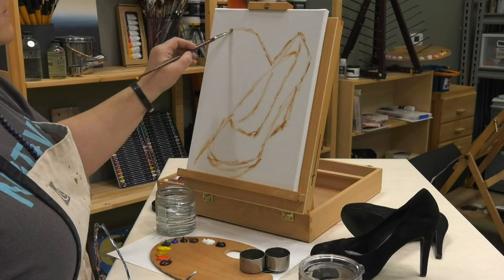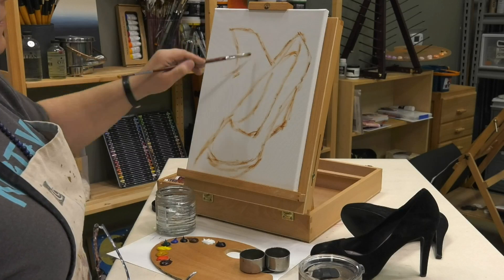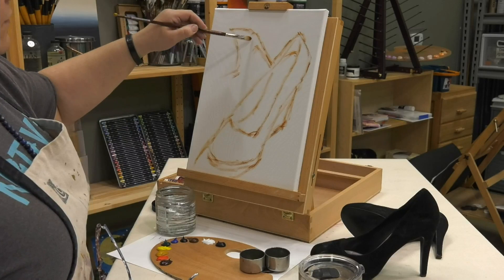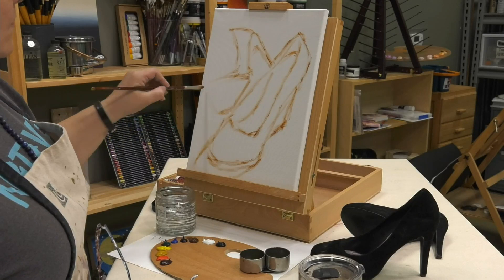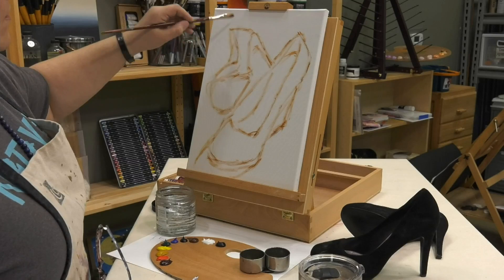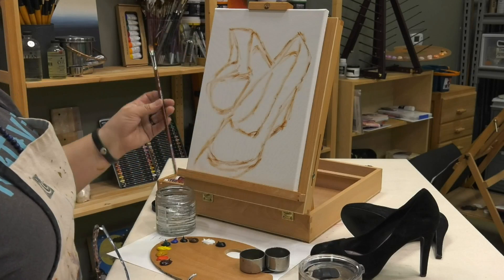We've had some drawing lessons where we've talked about foreshortening - we'll take some of that into account here. Someone asks what size brush I'm using: it is a filbert size 4 of the Munich bristle blend.